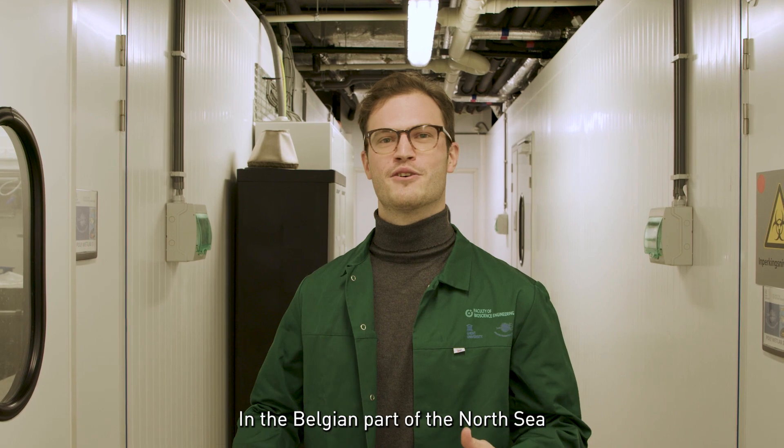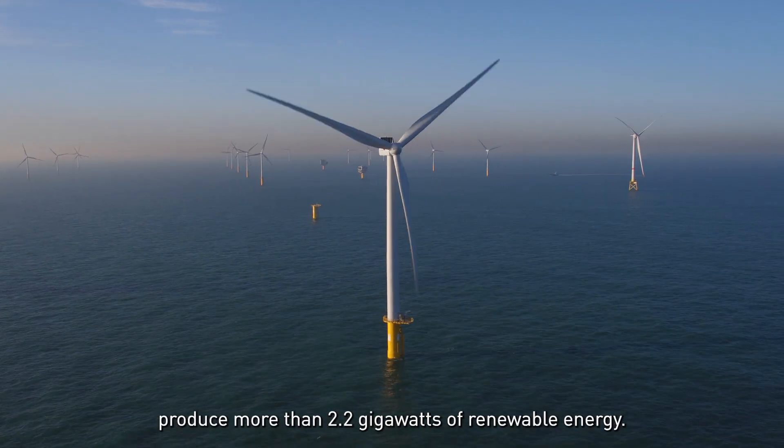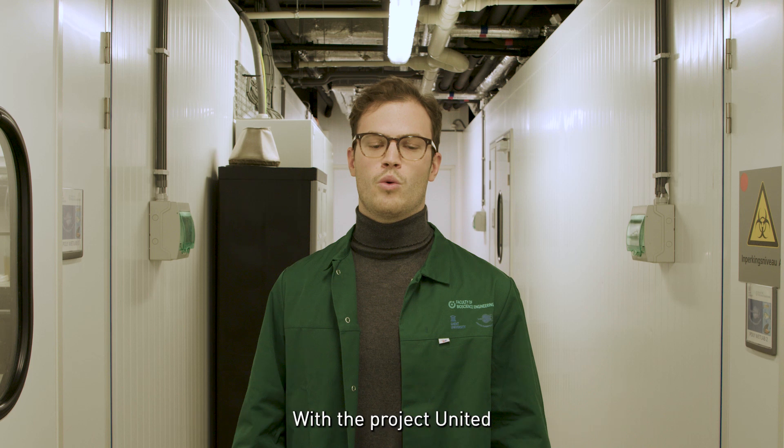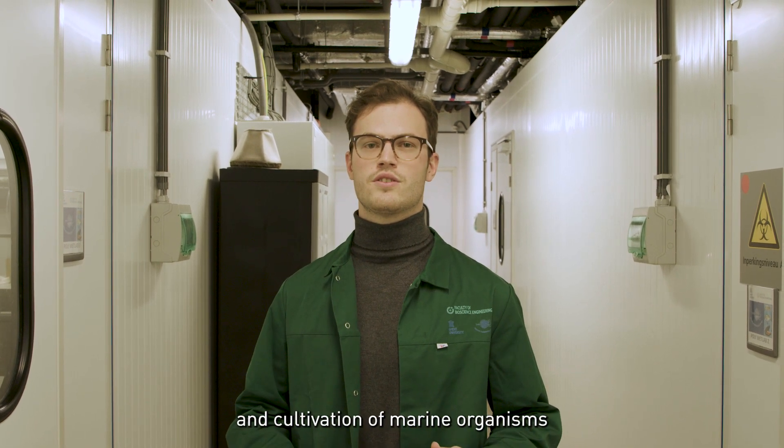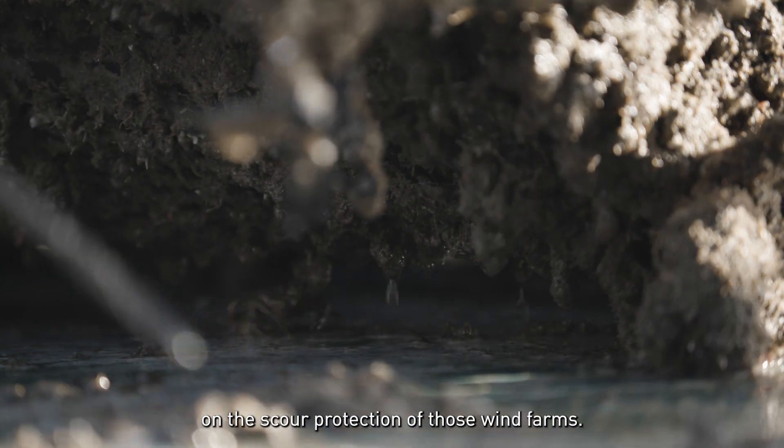In the Belgian part of the North Sea, nine wind farms produce more than 2.2 gigawatts of renewable energy. With Project United, we aim to investigate the restoration and cultivation of marine organisms on the scour protection of those wind farms.